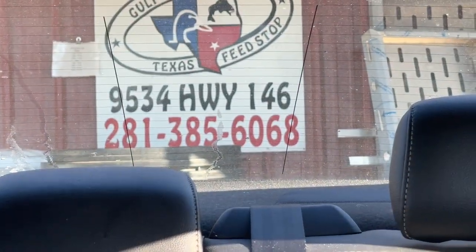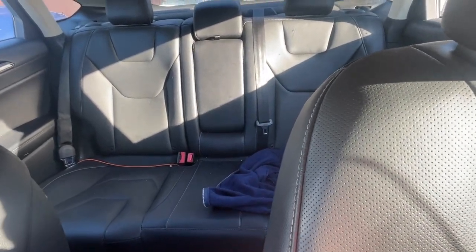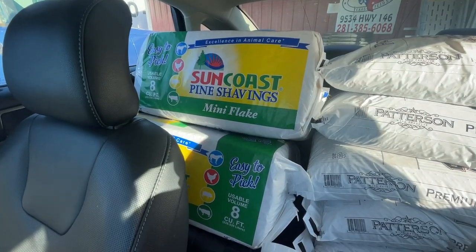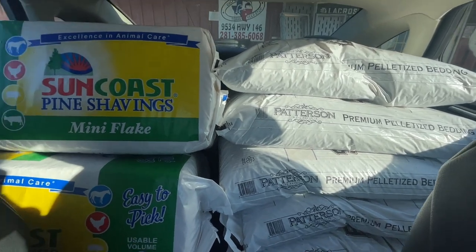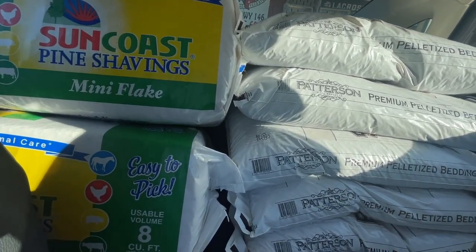Just pulled up to the feed store and we're about to turn my dad's car into a farm truck — sorry dad when you see this. We are loaded down: we got shavings, 10 bags of bedding pellets, some are in the trunk, and a bunch of feed. Now I'm ready to move the chickens into their new home.